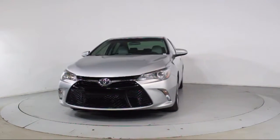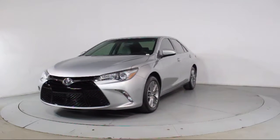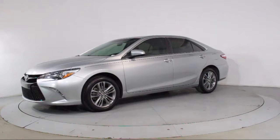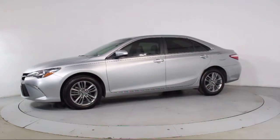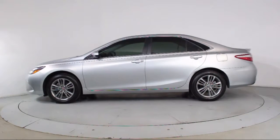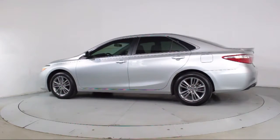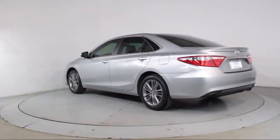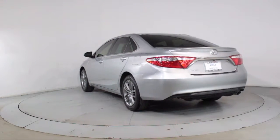It comes equipped with Alloy Wheels, Keyless Entry, Steering Wheel Controls, Air Conditioning, Traction Control, CD Player, Side Airbags, Power Windows, Anti-Lock Braking, Telescoping Steering Wheel, Rear Defroster, Tilt Steering Wheel, and has less than 15,000 miles on the odometer.